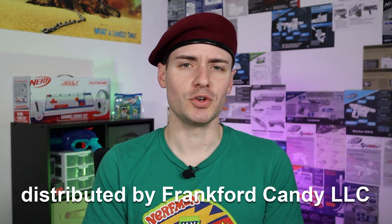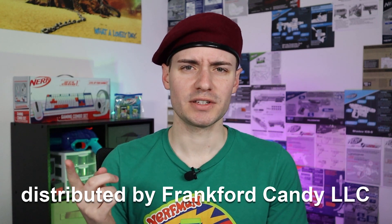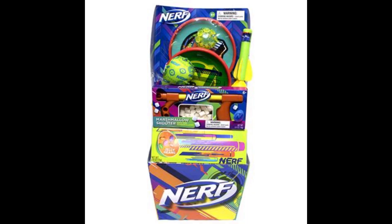Walmart has some pre-made Easter baskets — I'm sure other places do as well — but the ones they have don't even look like baskets at this point. They've got a Nerf one. Shout out to Maniac for Bricks for sharing this with me. So I went to Walmart recently and I got myself a Nerf Easter basket.